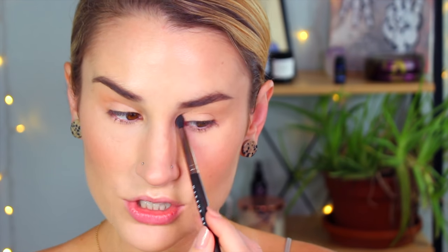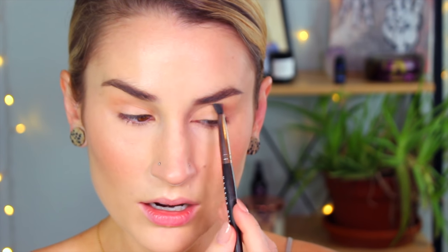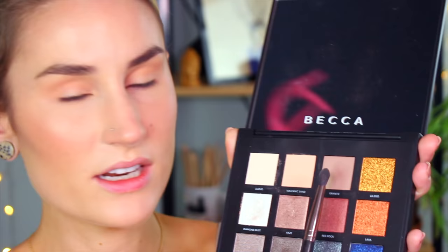I'm using the Defined Crease brush from Makeup Geek, which I've quickly fallen in love with, building up the transition shade. I wanted it to have some presence — this is actually going to be part of the look, not just a transition shade. Then I'm going to go into Granite, which I absolutely love as a crease shade. It's matte and pretty light for what you'd think of as a crease shade, but just watch — it's gorgeous.